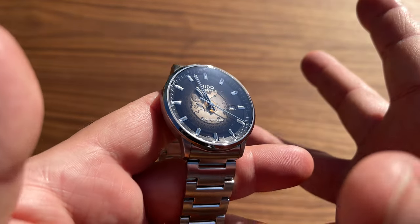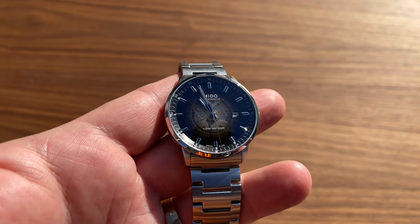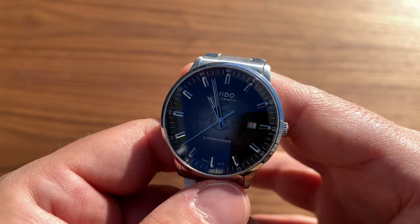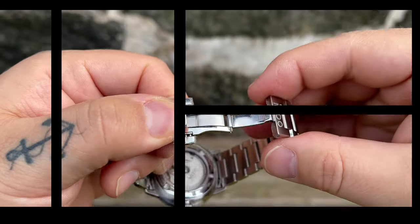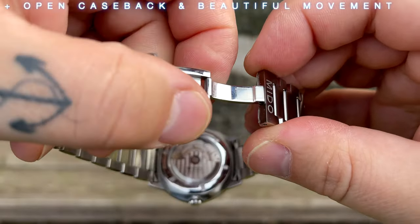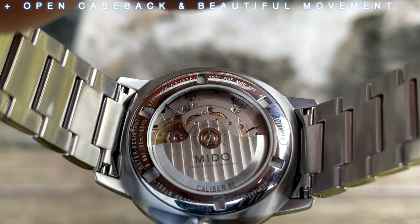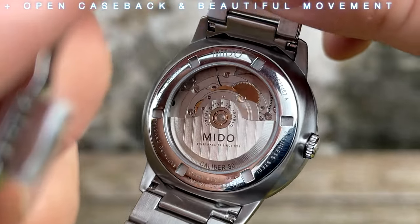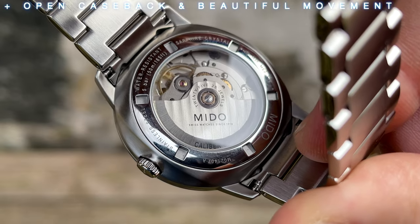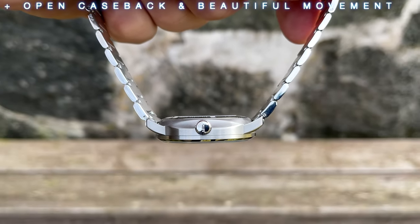With the open case back, I think that's one of the reasons this is a great watch - it's a nice-looking movement. A lot of watches have an open case back, and some, like a Seiko H35, have nothing really special to look at. But this is a nice-looking movement, and it actually warrants an open case back. As you can see, the movement is beautiful and you can actually see some jewels there. I understand why they did this watch with an open case back.